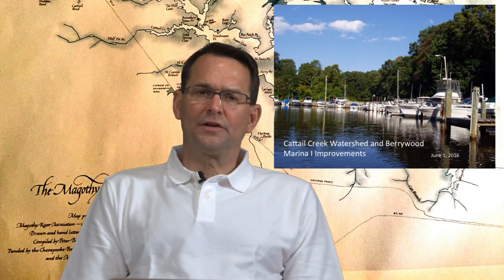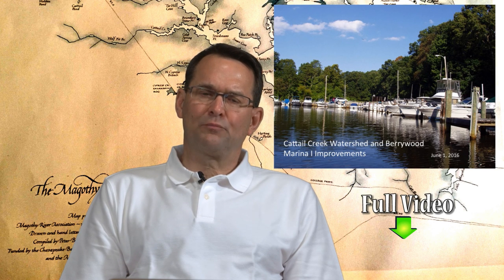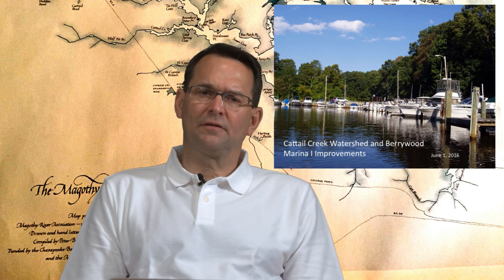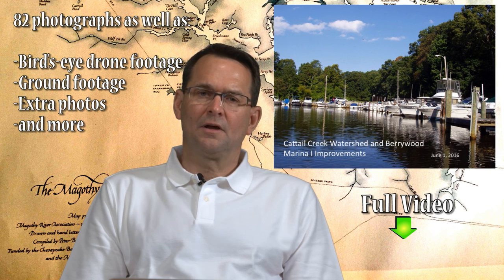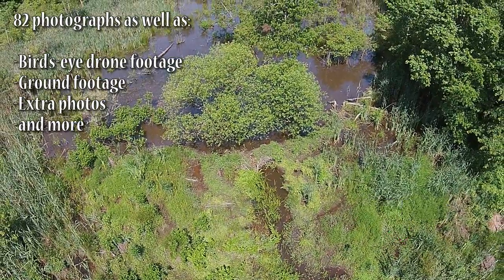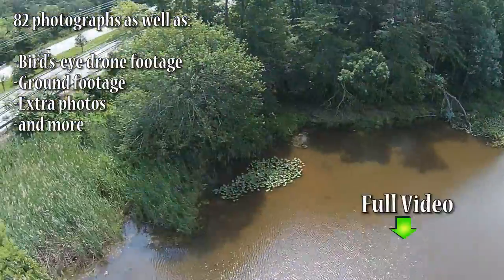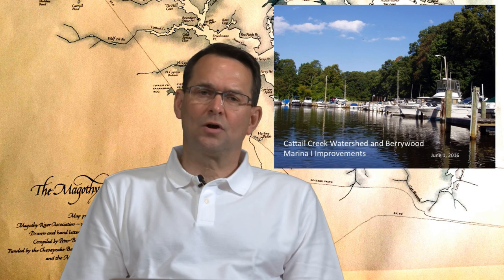Hello, my name is Bob Royer. I'm a member of the Berrywood Watershed Committee. What we're going to do today is give you a presentation of effectively about 80 photographs that are going to give you a photo tour of the watershed area and what it looks like above stream of the Cattail Creek in Berrywood, so you can have a full understanding of what feeds into our area.